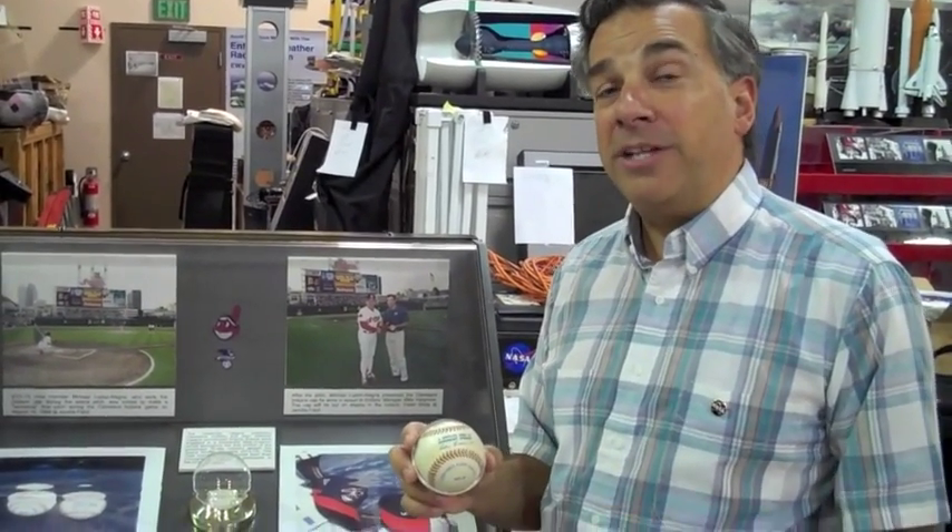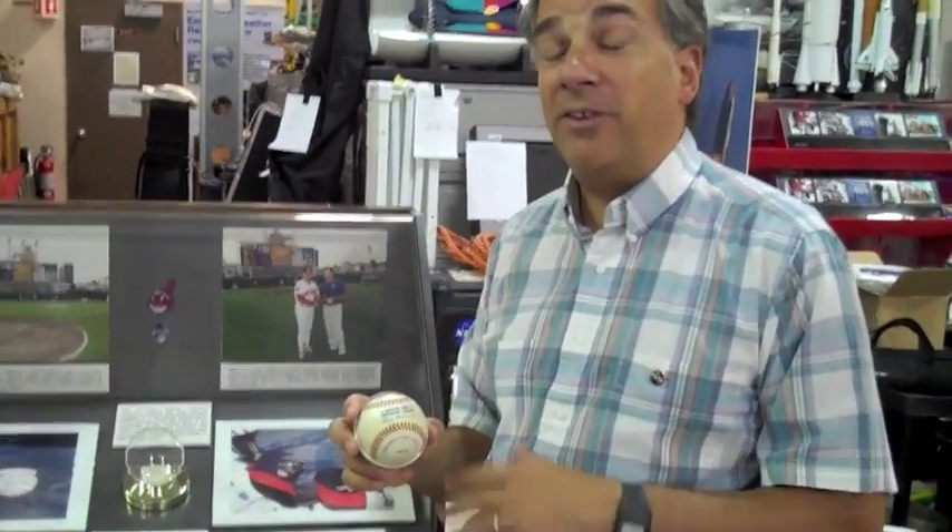I'm holding a baseball that actually was flown in space, and there's a nice story behind this. In October 1995, being here at the Glenn Research Center in Cleveland, Ohio — big Indians fans — we saw the Indians progressing deeper into the playoffs. They really hadn't been in the playoffs in a number of years, and it looked like they were going to make it into the World Series. At the same time, we had a shuttle on the launch pad with seven experiments from NASA Glenn waiting to go.